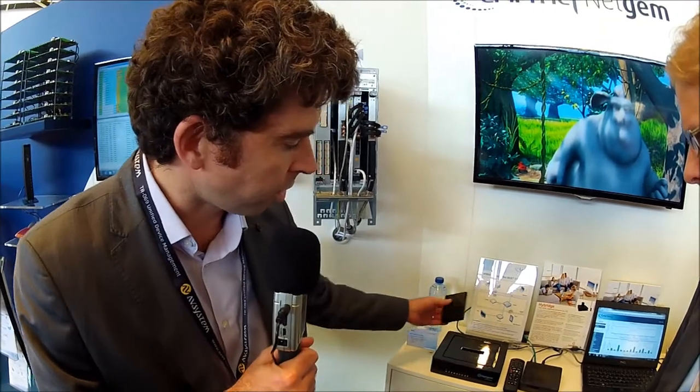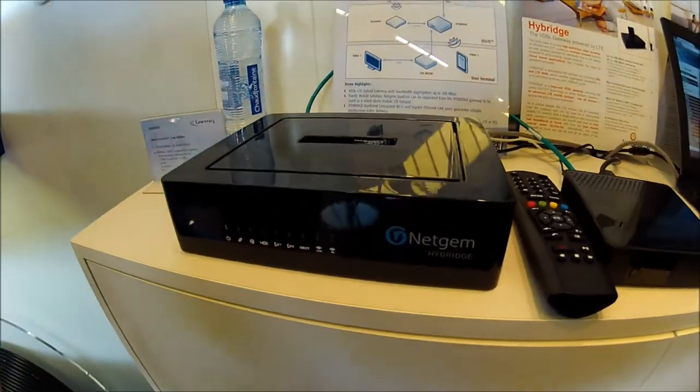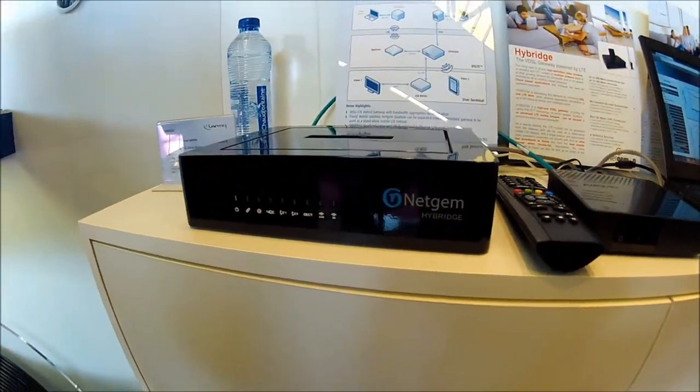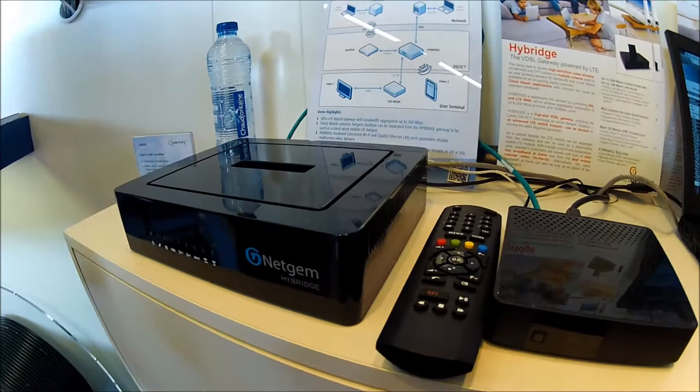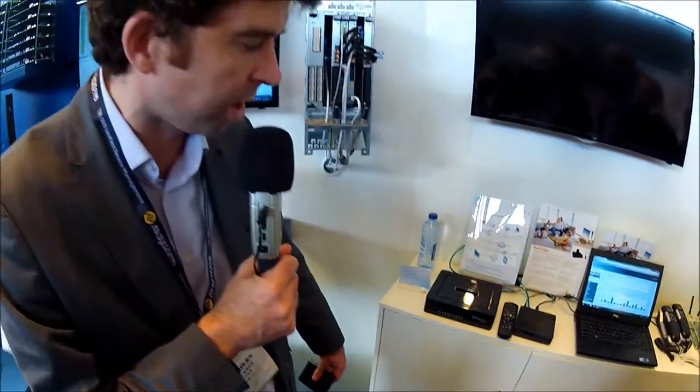So what is HiBridge? HiBridge is a two-box product. It's composed of, first of all, the first VDSL gateway, Lantik-based, powered by dual Wi-Fi, 5 GHz, DECT. It's a next new generation VDSL gateway.